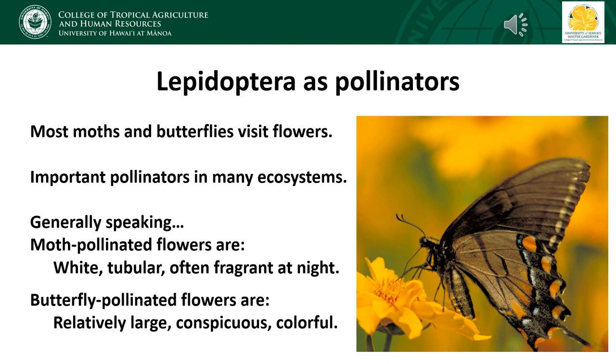By looking at a flower's characteristics, we can sometimes make a good guess about what sort of animal is likely to pollinate it, be it a bird, bat, or insect. Generally speaking, flowers pollinated by nocturnal moths tend to be white with a tubular corolla and fragrant at night — night-blooming jasmine is a good example. Flowers pollinated by butterflies tend to be relatively large, conspicuous, and colorful since butterflies are active in the daytime and use visual cues to locate flowers.